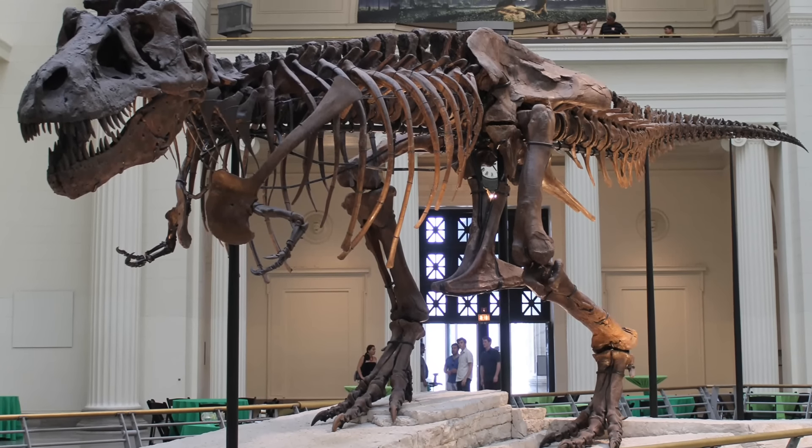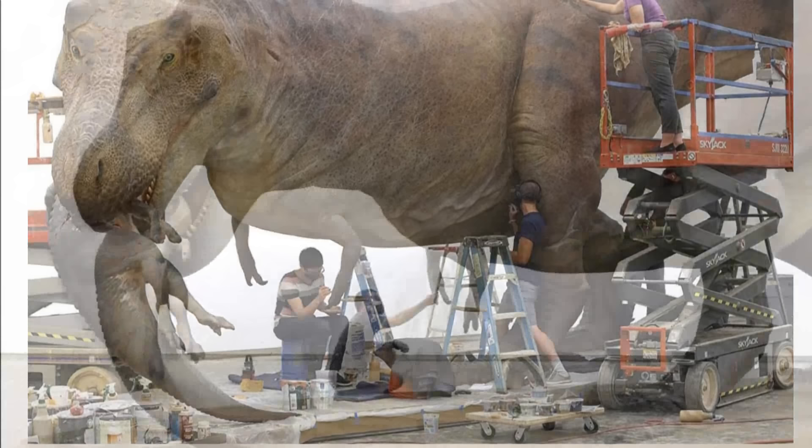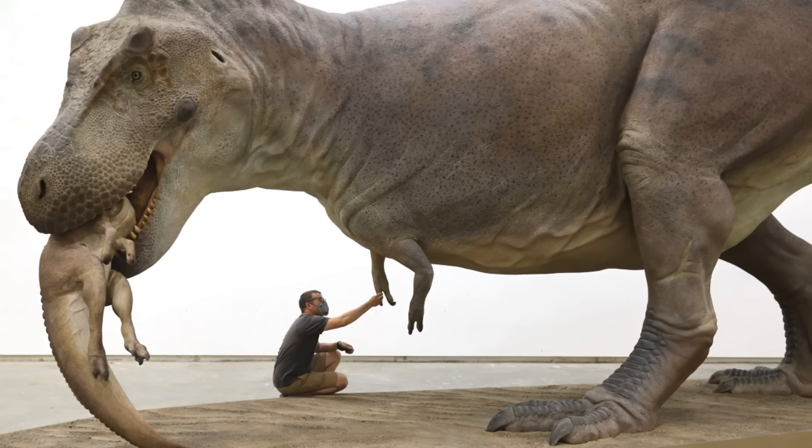On July 30th, the Chicago Museum of Natural History revealed a life-size recreation of Tyrannosaurus rex specimen FMNH PR-208, also known as Sue, which showcases paleontology's most accurate depiction of our most complete T-Rex. It has muscle and flesh, and she's even holding an unlucky hadrosaur in her mouth. They nicknamed the recreation of the beast Fleshy.